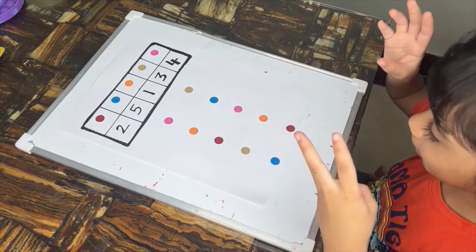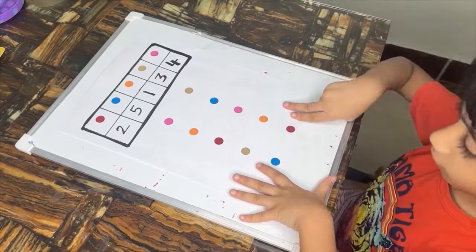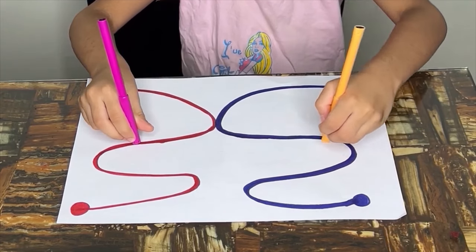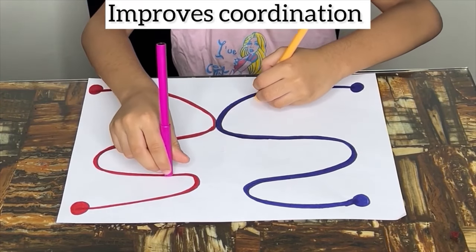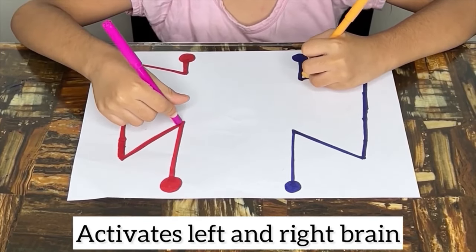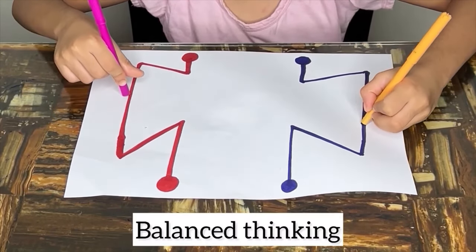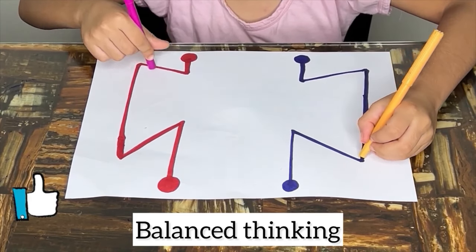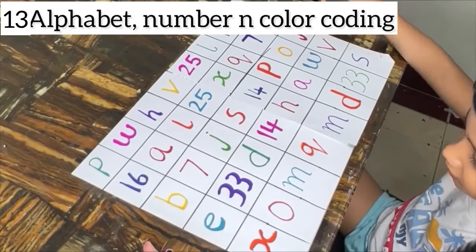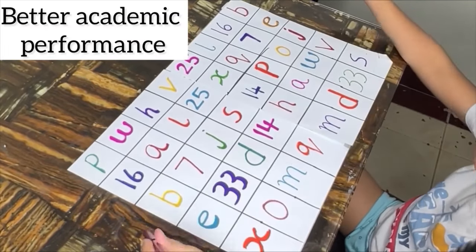Concentrating on coordinating both hands to complete the task improves attention span and focus, supporting academic readiness. Using both hands simultaneously to perform tasks promotes bilateral coordination, which is essential for activities like writing, drawing and tying shoelaces. Bilateral activities stimulate communication between the left and right hemispheres of the brain, enhancing cognitive functioning and problem-solving skills. This activity provides a holistic approach to development, addressing physical, cognitive and social-emotional aspects while engaging children in fun and meaningful tasks. Bilateral coordination is essential for performing daily tasks such as dressing, eating and grooming. Strong bilateral coordination enhances academic performance by improving handwriting, drawing and typing skills.